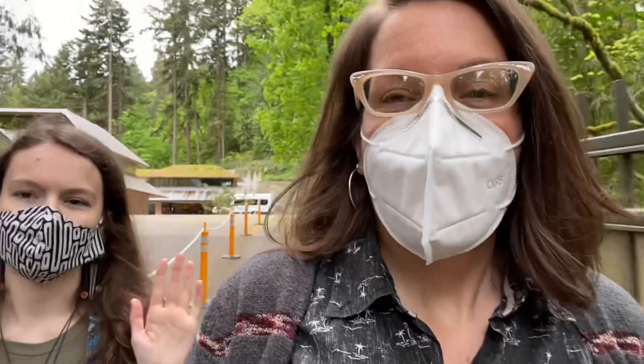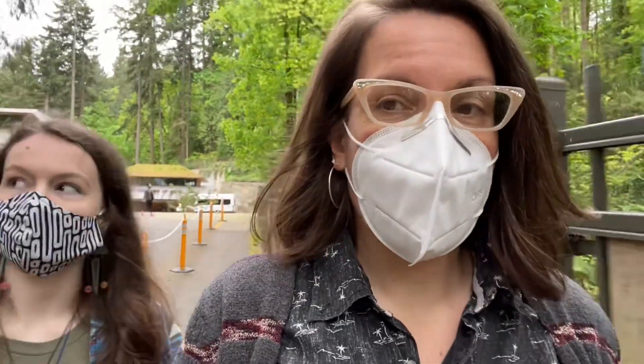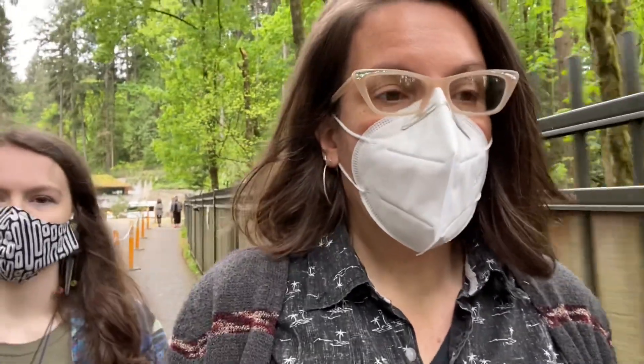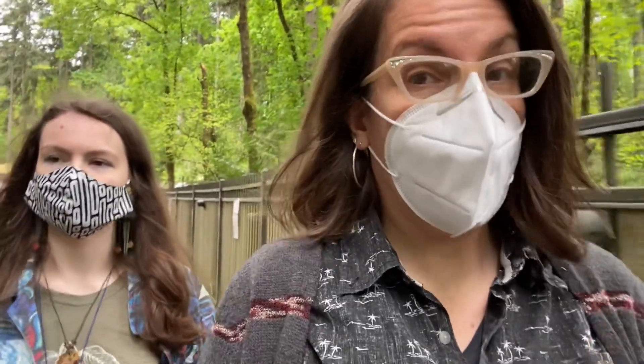We're leaving the Portland Japanese Garden — just wanted to wrap up a little bit. If you want to come right now, because of COVID restrictions you have to reserve a ticket ahead of time online; I'll have the link in the description. It took us about an hour and 20 minutes to slowly walk and enjoy the whole garden twice, so that gives you an idea of how long you might want to spend here.